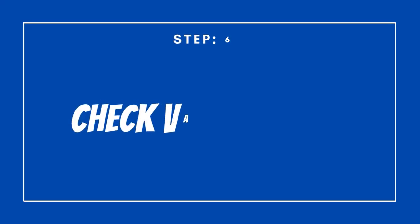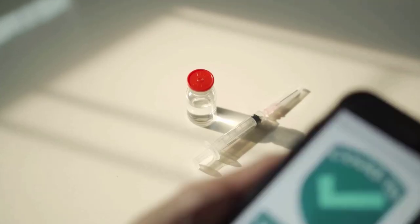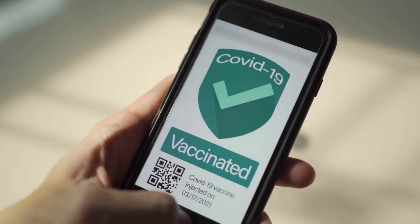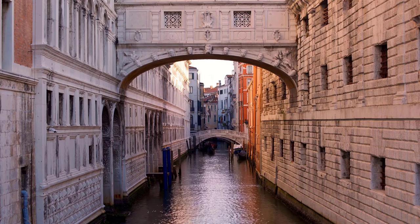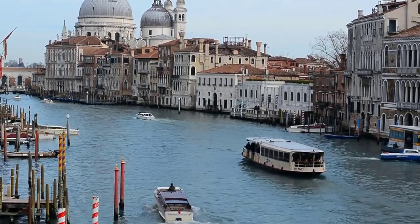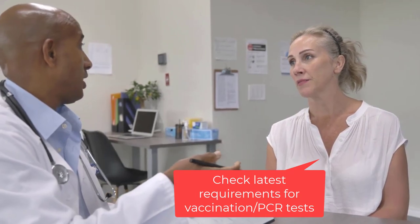Step number six: vaccinations required to enter Italy. Anyone traveling to or returning from a European country, which includes Italy, is required to follow the latest vaccinations. The requirements are continuously evolving, so it is highly recommended to check the public health measures applied in Italy and related restrictions before traveling. Make an appointment with your doctor, who will advise you on the required vaccination.